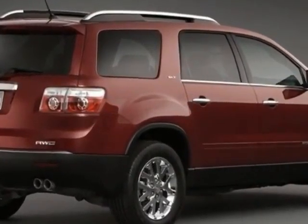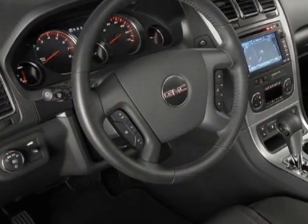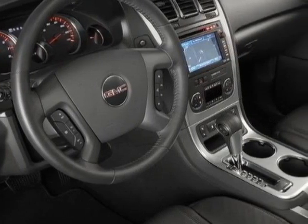Additional options for this vehicle include power passenger seat, climate control, passenger airbag, and heated mirrors.